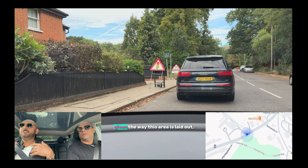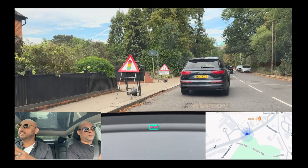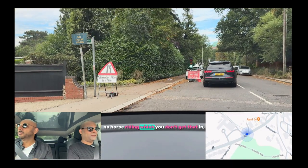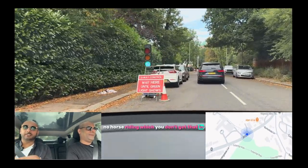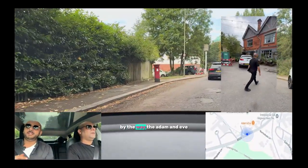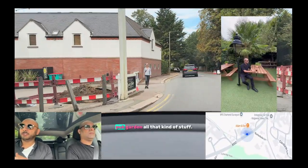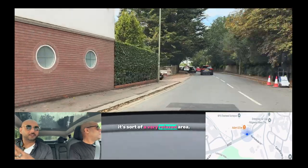Given the way this area is laid out, there's no end of beautiful little pubs. There's no horse riding allowed — which you don't get in many parts of London. Oh, nice pub by the way — the Adam and Eve. Spent a few hours here. Pub garden, all that kind of stuff. It's a very relaxed area.